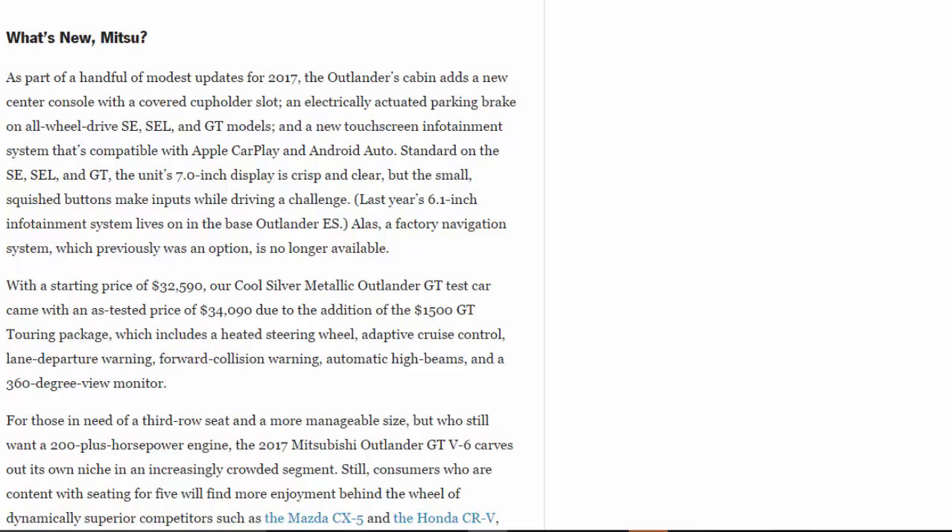With a starting price of $32,590, our Cool Silver Metallic Outlander GT test car came to an as-tested price of $34,090, due to the $1,500 GT Touring Package. That package includes a heated steering wheel, adaptive cruise control, lane departure warning, forward collision warning, automatic high beams, and a 360-degree view monitor.